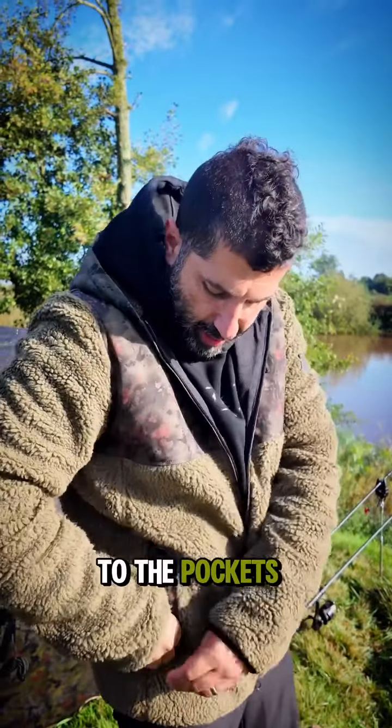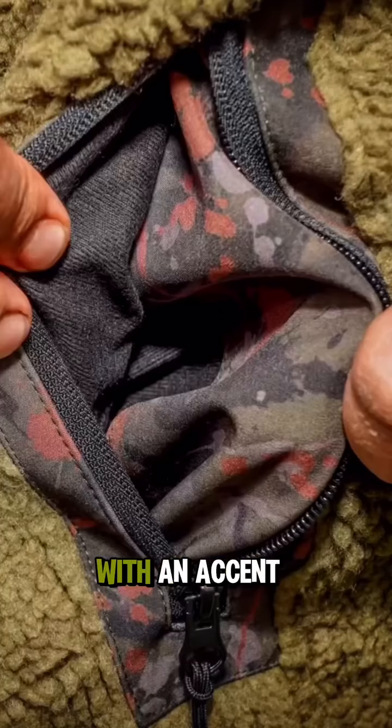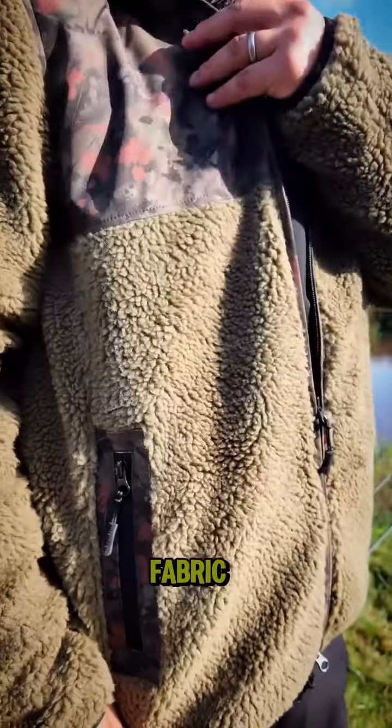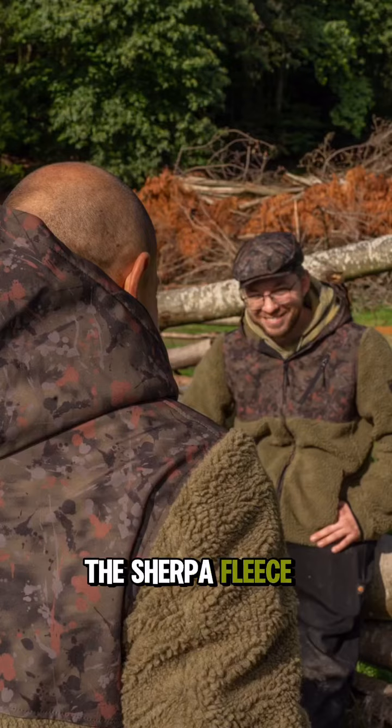Let's work our way round the pockets. You've got these beautiful injection moulded zip pockets with an accent of splash camo in the same fabric that is the top part of the Sherpa Fleece.